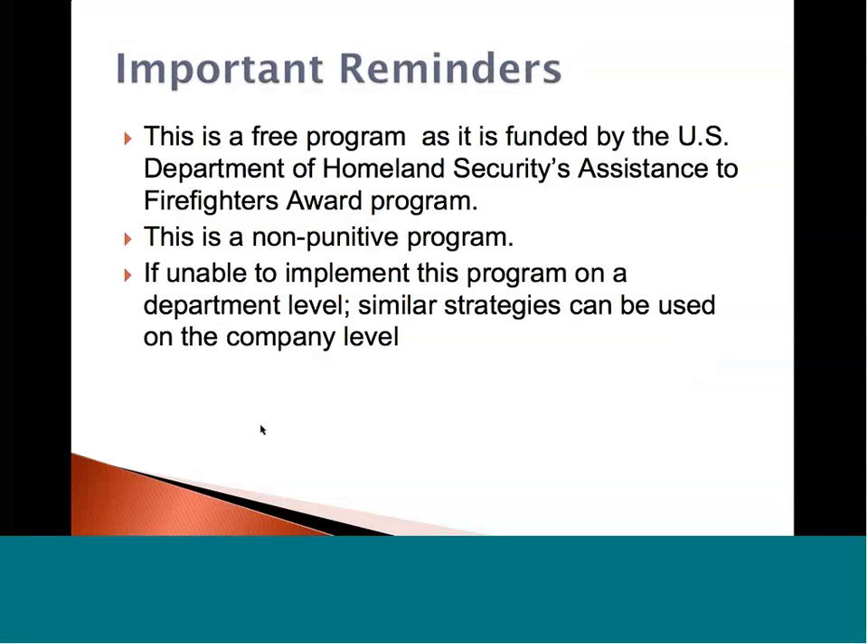Here's an important reminder, especially in today's tough economic times where cities are at several million-dollar deficits: we are a 100% free program developed by firefighters, run by firefighters, for firefighters. We are funded by the U.S. Department of Homeland Security's Assistance to Firefighter Awards Program. We are also a non-punitive program, meaning any report sent by you or your members will never have the identity of the reporter released. We sterilize the report down so you're just seeing what went good, what went bad, and what could be done better. If you're unable to implement this program at the department level, we can also help you develop similar strategies for the company or individual level.